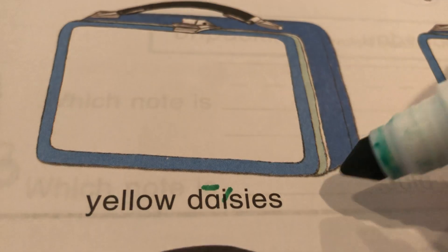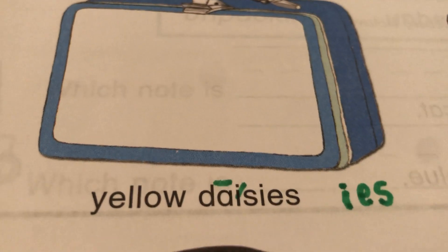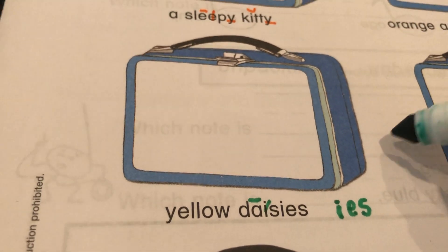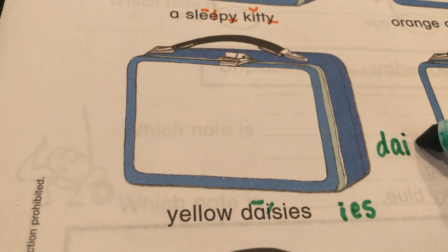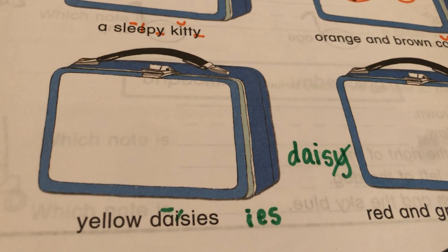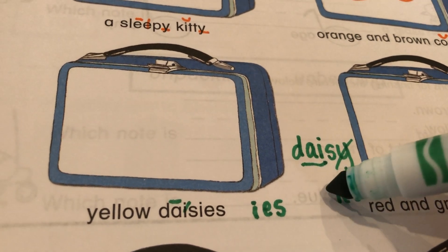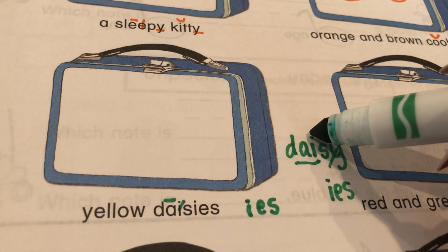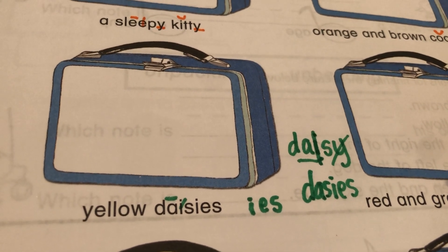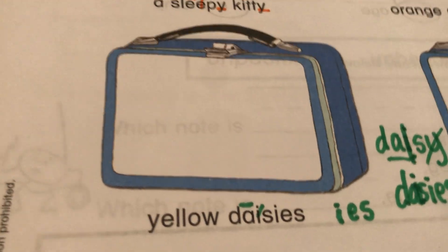E-S. Daisies. I-E-S is what comes when you drop the Y and add I-E-S. Do you remember that little poem? So this is how you spell daisy: D-A-I-S-Y. But when you want to say daisies, drop the Y and add I-E-S. So you just take these three letters and plug them back in. Daisies. But now we have to draw yellow daisies.